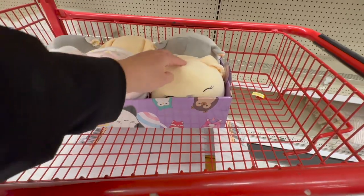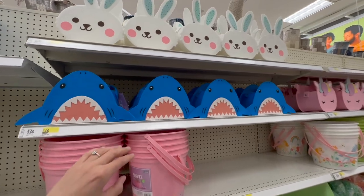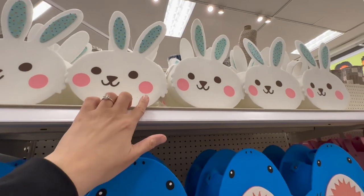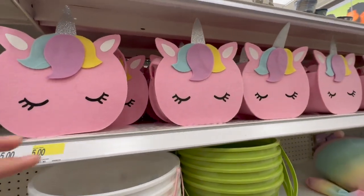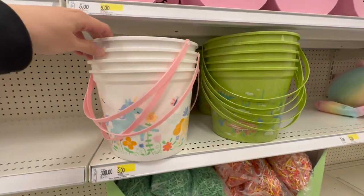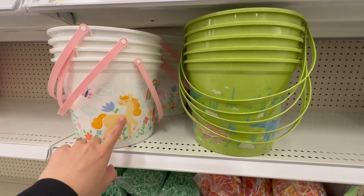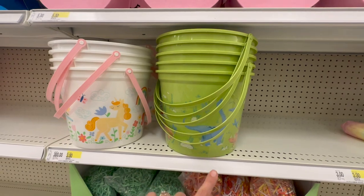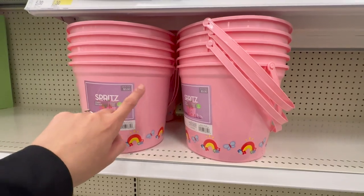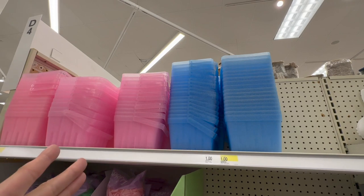Easter Squishmallow stash — super cute. I don't need more, but if they're Disney ones I will get them. Here are all the little baskets for this year: a shark one, a bunny version, a unicorn — Penny's favorite. They also brought back the little plastic buckets — great for an Easter egg hunt. White with unicorn, green, and a newer one with little rainbows and butterflies for $3. Then there are strawberry box-style ones you can repurpose for many things.